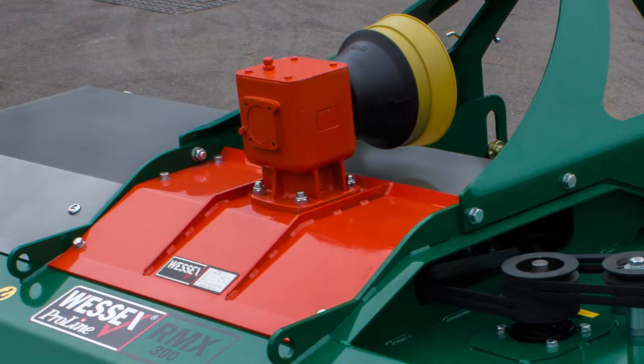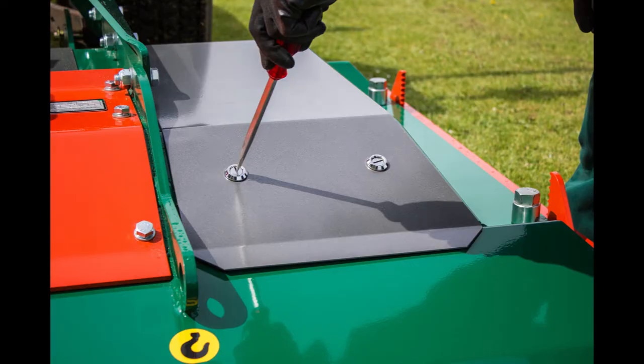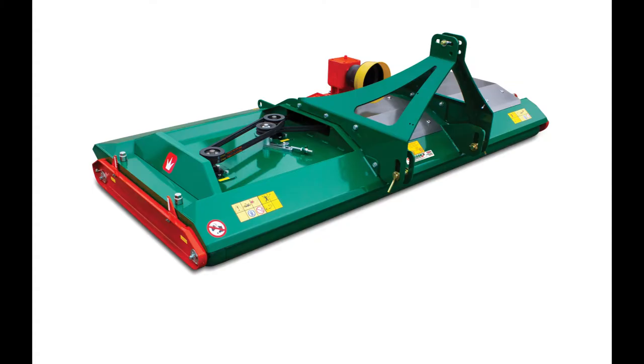A right angle drive gearbox provides smooth and quiet power transmission to the blades. Simple quarter turn fixings on the belt covers allow easy access for maintenance. Twin belt drive to all rotors ensures maximum power transmission at all times. Some competitors only have a single belt, giving only half of the power transmission.